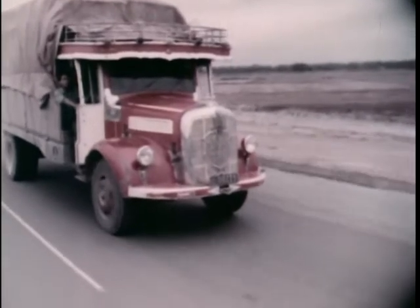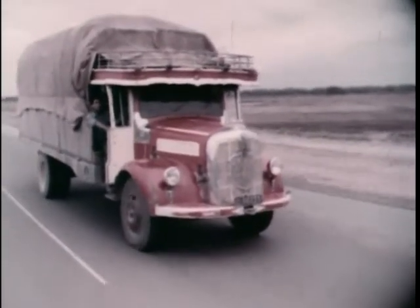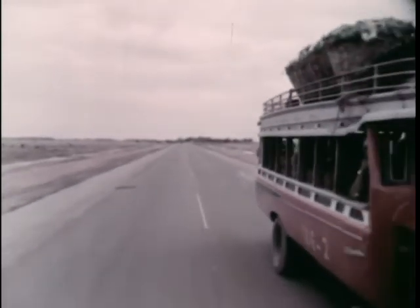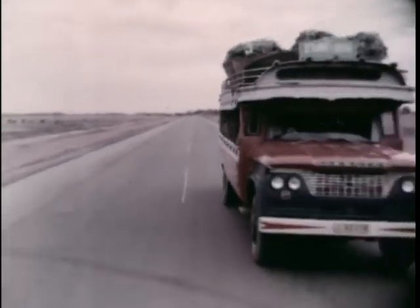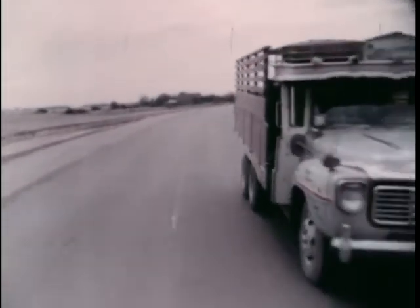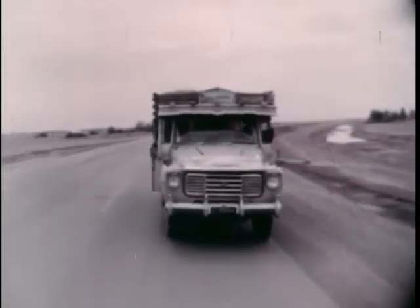Not long ago, the only way to get crops to market was to wait for the rainy season and go by boat — it took two weeks. Now the trip to market takes an hour and a half. Small wonder that its builders take pride in it. The men of the 809th Engineers, United States Army.